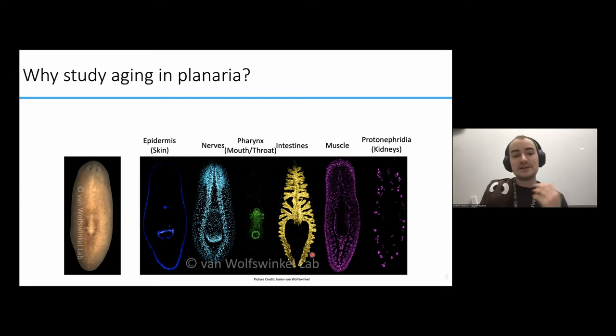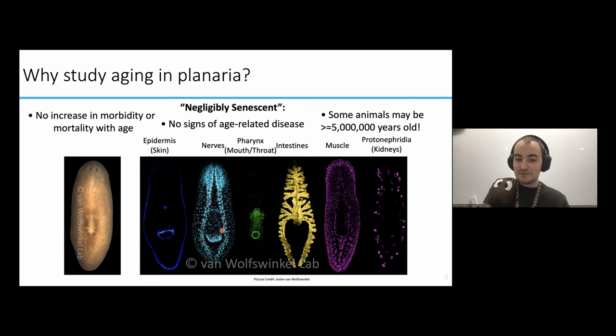Despite being really similar to us, planarians are interesting from the perspective of aging biology because they're really, really long-lived. The technical term we use to describe them is negligibly senescent — they have no significant increase in morbidity or mortality over time. In short, they don't seem to develop age-related diseases like cancer or Alzheimer's — the worms just don't seem to get them. And some of these worms are even believed to be over 5 million years old. All of those organ systems I just mentioned, they manage to keep up and running seemingly forever: no wrinkles in their skin, no Alzheimer's in their brain, no weakness in their muscles for thousands and thousands of years.